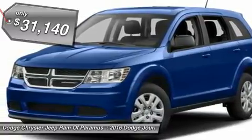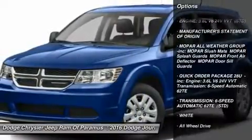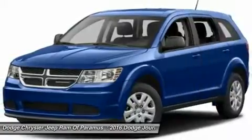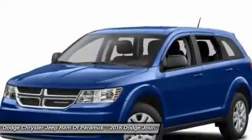Here are some of this vehicle's great options: anti-lock braking system, steering wheel audio controls, keyless entry, all-wheel drive, leather-wrapped steering wheel, Bluetooth, power steering, adjustable steering wheel, keyless start, and cruise control.